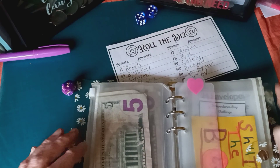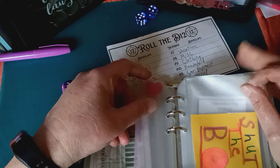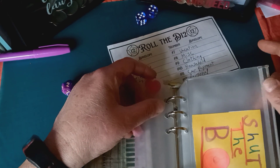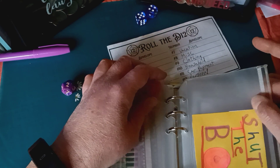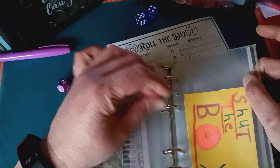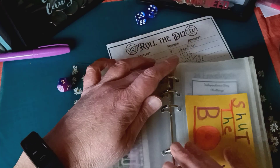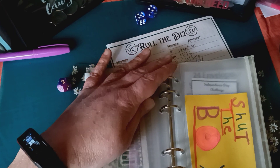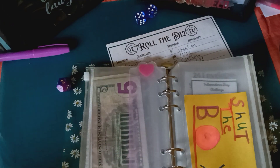Oh, and I'm going to add Shut the Box. I'm going to play it the way Tracy at Golden Girl Budget plays it — the low income version where for each box you don't roll the number on, you just add a dollar. I'll bring that next week. See you in the next video, bye!